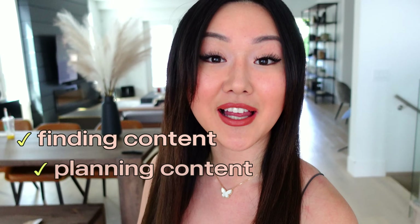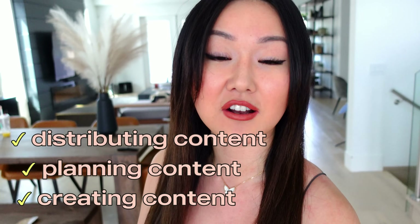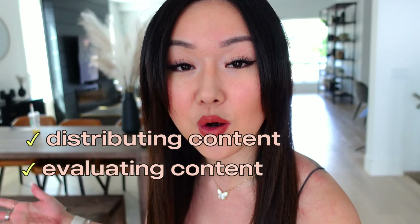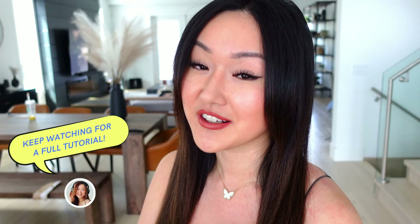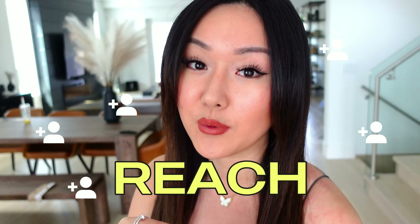Specifically, I'm going to share my workflows when it comes to finding content, planning content, creating content, distributing content, and evaluating whether or not your content is even moving the needle. So regardless if you are a solopreneur or you're someone with a team, you definitely want to watch until the very end, because I have a feeling my tips and tricks are going to save you a ton of time and maximize the amount of reach that you want to get with your content.